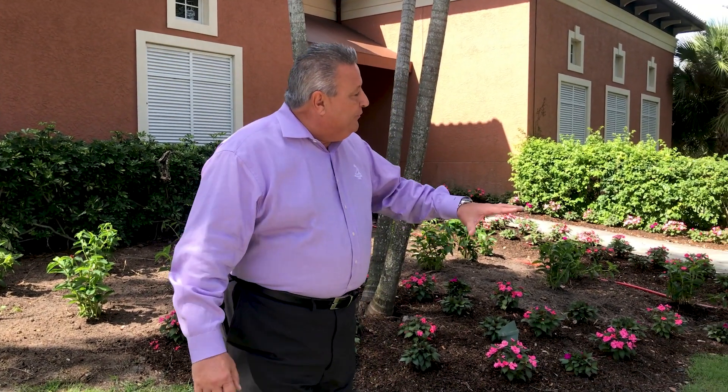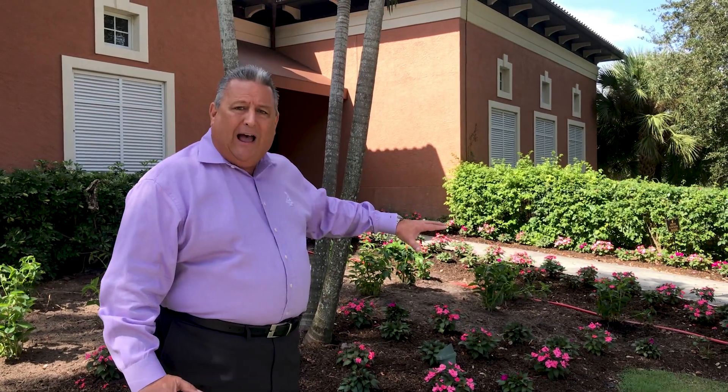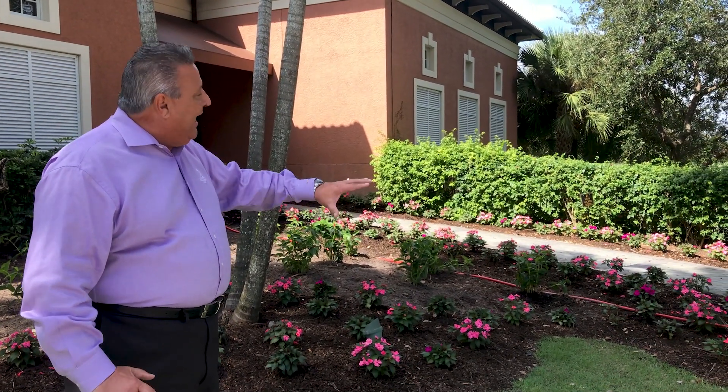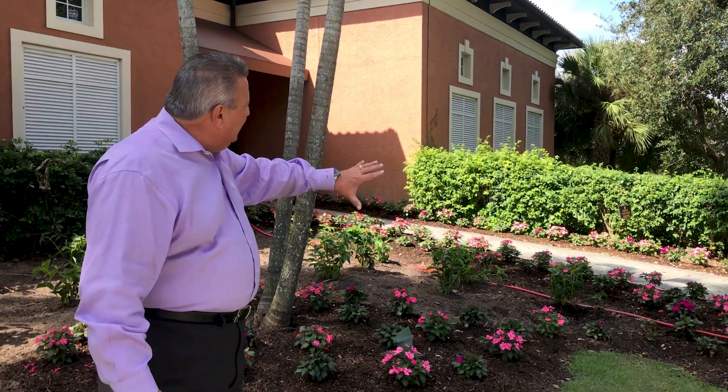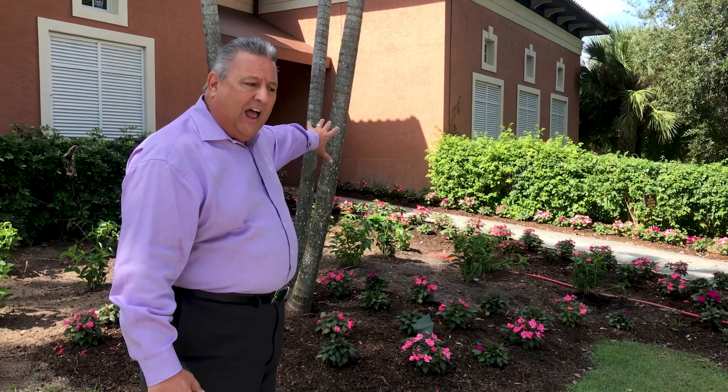Good afternoon. I'm Tom Tripoli and welcome to episode 8 of the renovation process here at West Bay. I'm standing outside of the golf house to show you some of the enhancements we've already made regarding the outdoor landscaping. We have removed a lot of the older outdated plants and replaced them with flowers that will accentuate each one of the entrance areas — into the golf area where the men's and ladies locker rooms are, the main entrance, and the entrance to the signature barn.